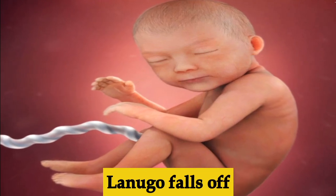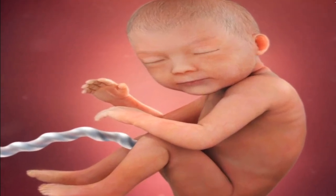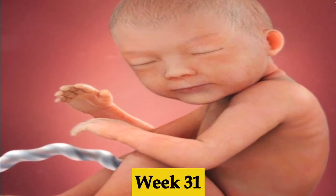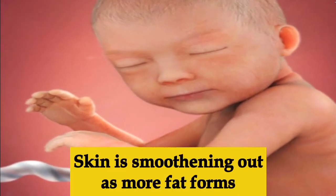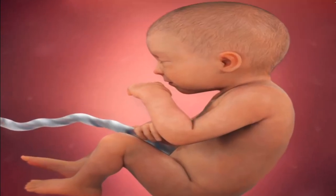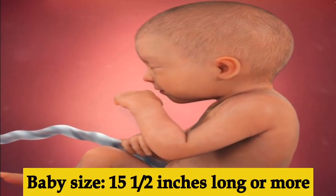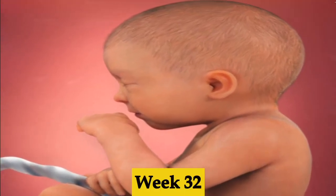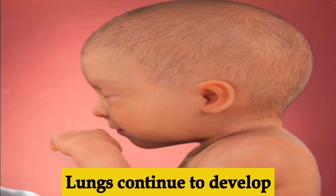Week twenty-nine, the baby's muscles, lungs, and head are getting bigger and they can now regulate their own body temperature. Week thirty, the baby is more than 15 inches long. The lanugo — the fine hair — will start to fall out and the uterus needs to expand more to accommodate the rapidly growing baby.